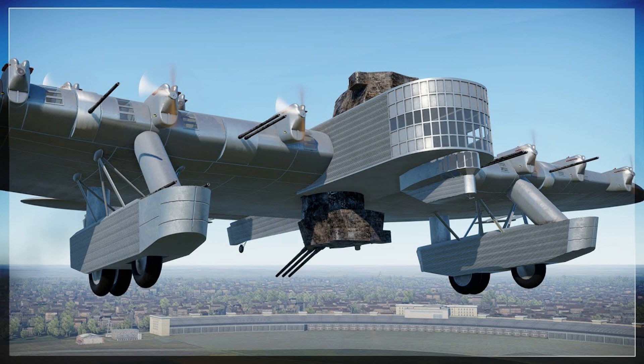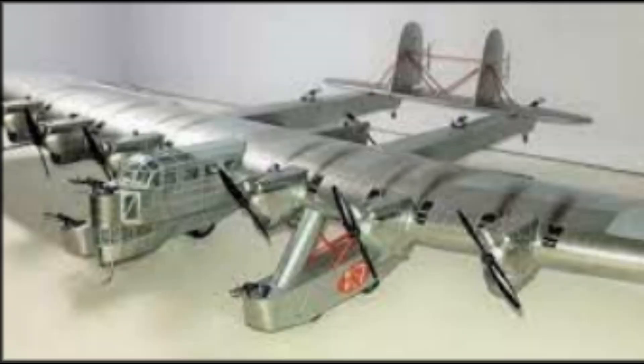The airplane was built on the all-in-the-wing principle. This allowed the mechanics of the airplane to approach a working engine in flight. Passengers had an overview of the flying terrain through the window illuminators.